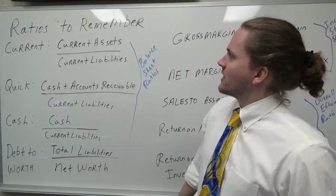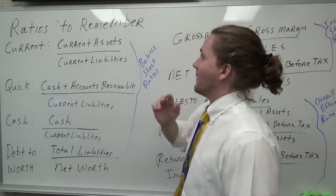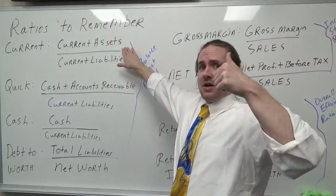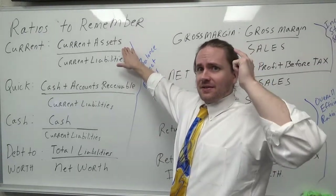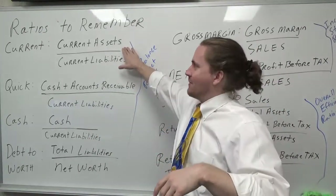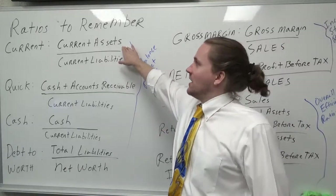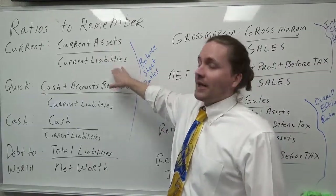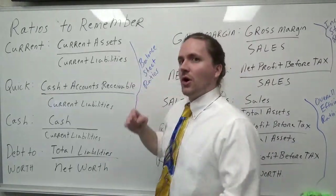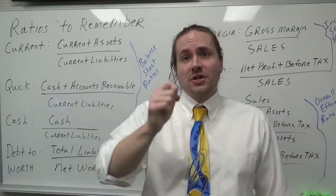Let's start off by looking at our balance sheet ratios, and these go from more lenient to stricter. The current ratio takes your current assets — everything your firm controls, your cash, inventory, anything the firm could sell and receive cash — and you divide it by the current liabilities. This measures liquidity. If I have a current ratio of 1.5, that means for every dollar in liability, I have $1.50 with which to pay it.